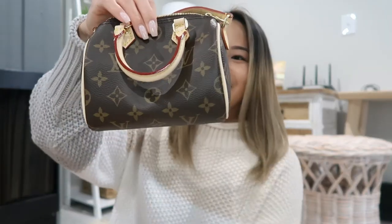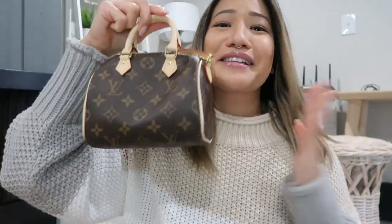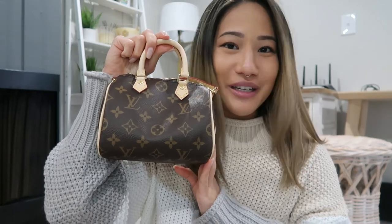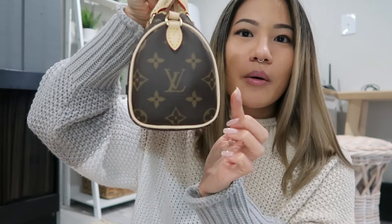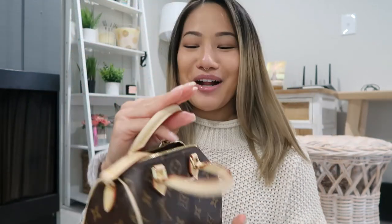I'm so excited to show you guys. This — I could cry — this is the most perfect nano speedy I have ever seen. This is what I'm talking about. Look at the piping — look at how perfect that is. And when she brought this out I fell in love with it again.